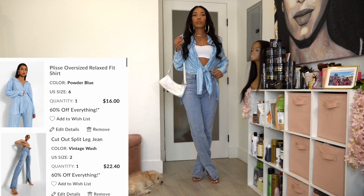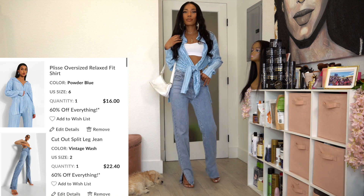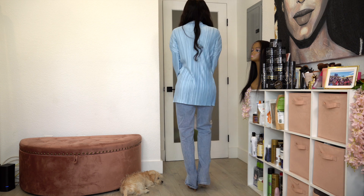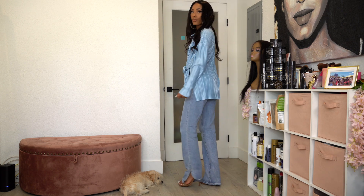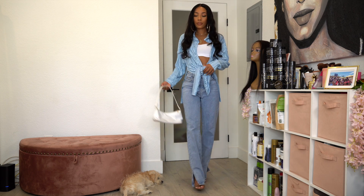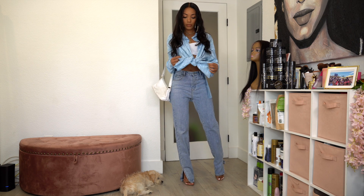Same jeans again — I like that if I can get away with wearing the same items without bringing in new pieces for a haul or lookbook, it actually makes it better because you get to see the same items styled multiple ways.